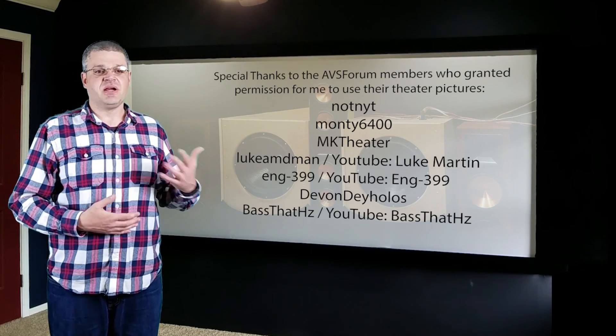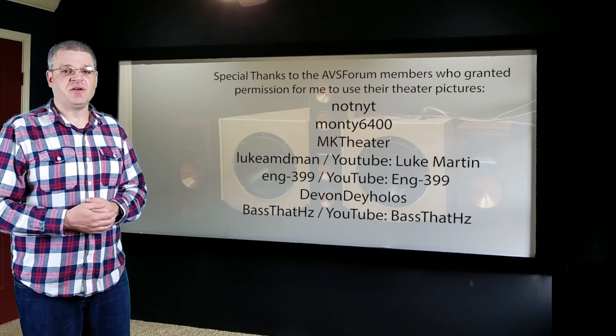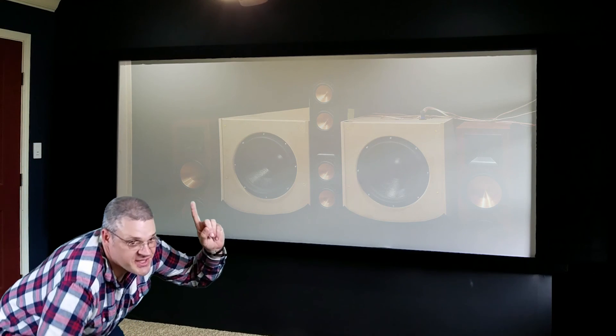And so there it is — your primary course on do-it-yourself subwoofers. If you're up to the challenge, go forth and cause some structural damage. If you haven't checked out the rest of the videos in the Home Theater for the Masses series, here are some you might be interested in, along with other videos on my channel. Please like and subscribe if this was helpful, and thanks for watching.